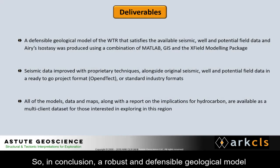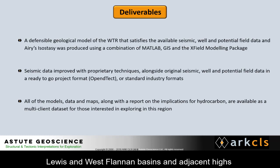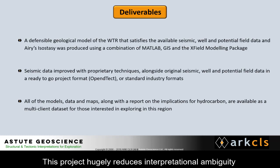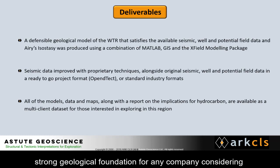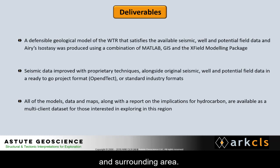In conclusion, a robust and defensible geological model of the North East Rockall Basin, Wyville-Thompson Ridge, West Lewis and West Flannan basins, and adjacent highs has been built using the XField modelling package, OpenDetect and ArcGIS. This project hugely reduces interpretational ambiguity in the area by satisfying multiple data types and provides a strong geological foundation for any company considering exploration or licensing within the North East Rockall Basin and surrounding area.